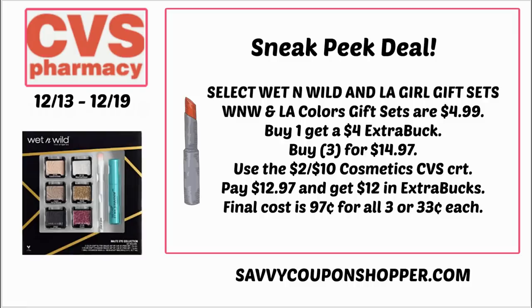Here's a scenario with the $2 off $10 CRT: grab three sets at $4.99 each, bringing your total to $14.97. Use the $2 off $10 cosmetics CRT and you'll pay just $12.97, getting back a total $12 extra buck. When you max out a deal, instead of getting three separate $4 extra bucks, you get one large $12 extra buck. After that extra buck, it's $0.97 for all three beauty sets — just $0.33 per set.